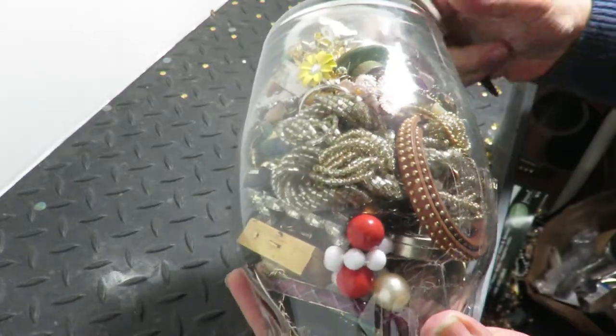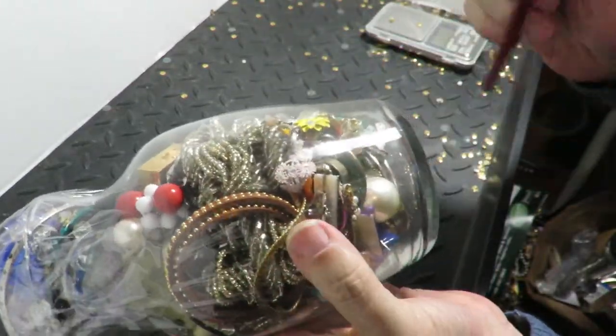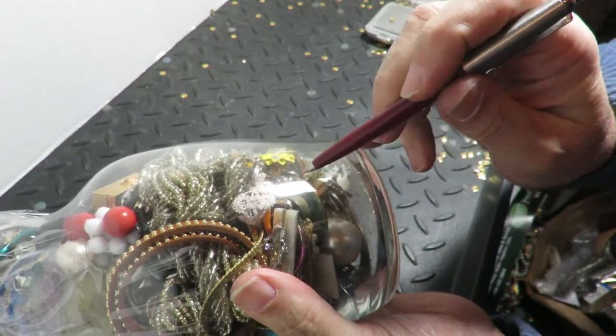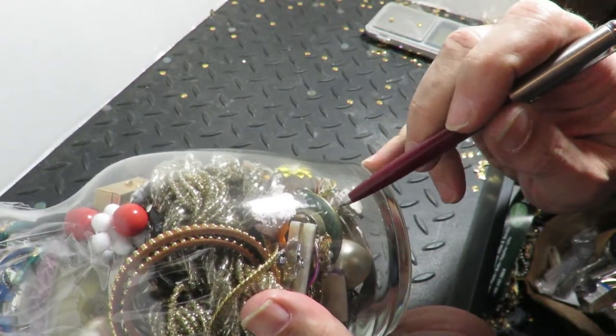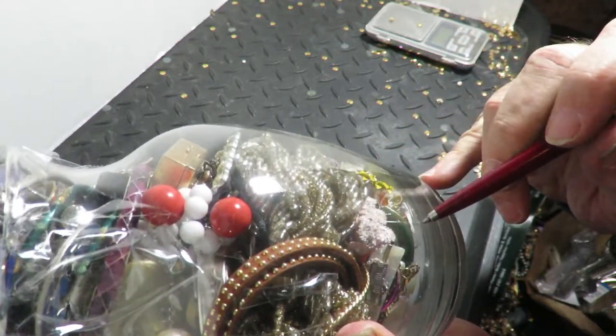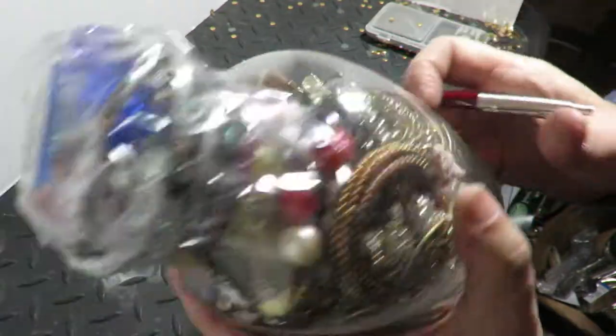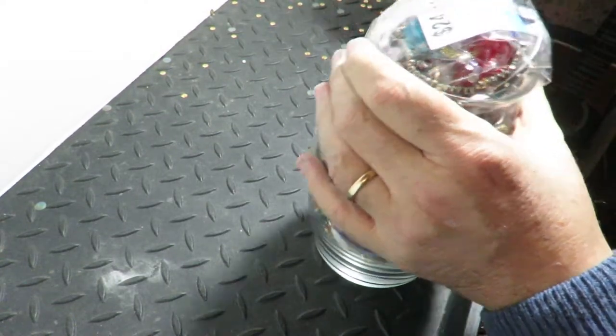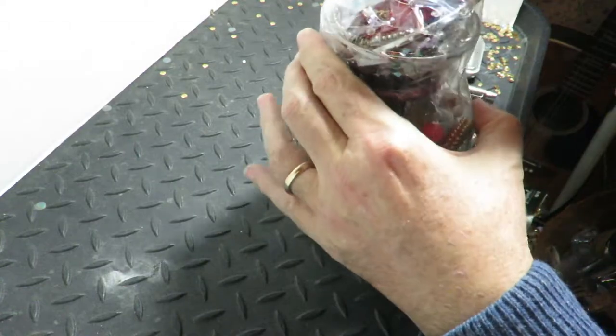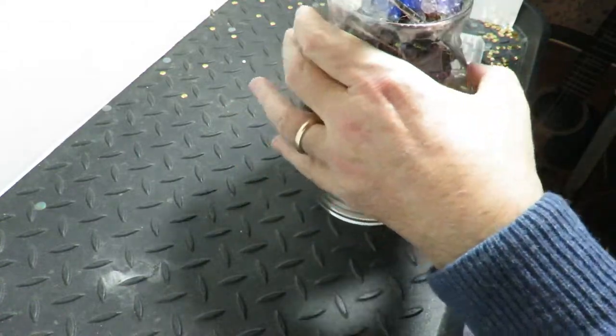Hey everyone, so I've got this bag here. I don't know what this ring is, or even if it's a ring, but it's got wear. It looks good. So I may have bought it just for that.